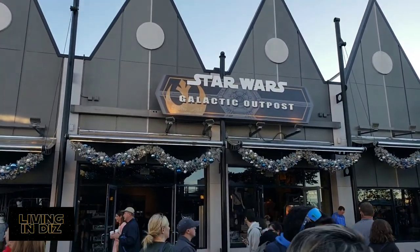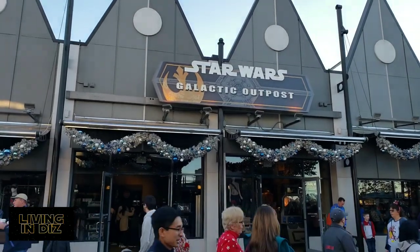We're going into Star Wars Galactic Outpost. One of the things I enjoy most about the Star Wars store is the music — I just enjoy all of the soundtracks. Listening to the music brings back memories; you can reminisce and think about when things happened in the movie. So if you're a Star Wars nerd like we are, you like that sort of thing.